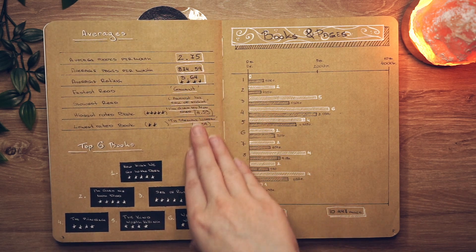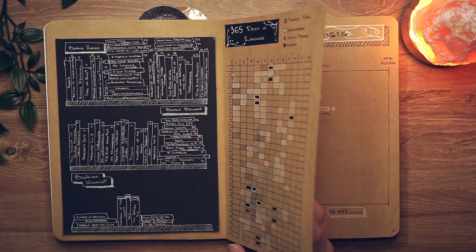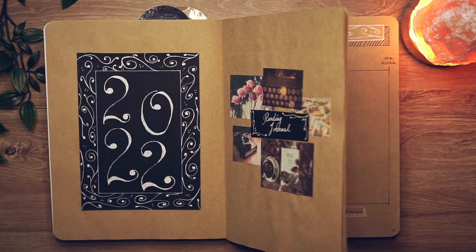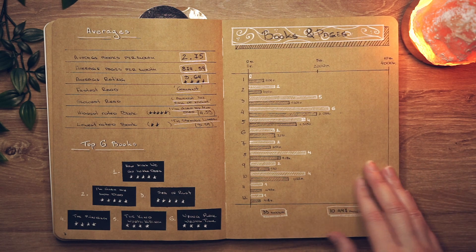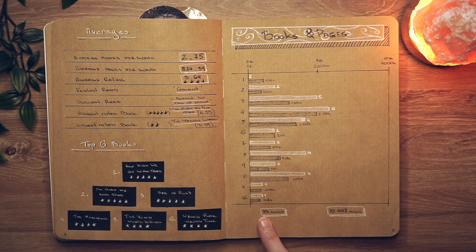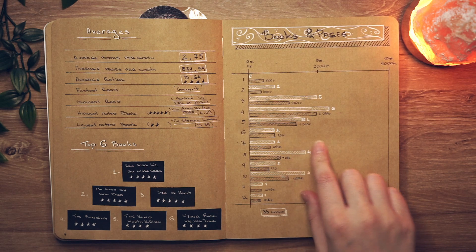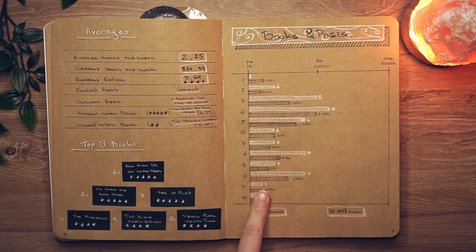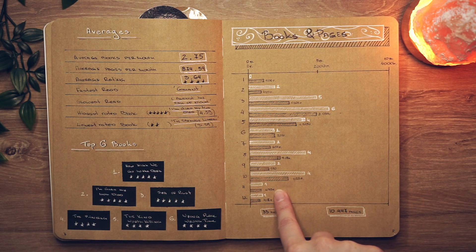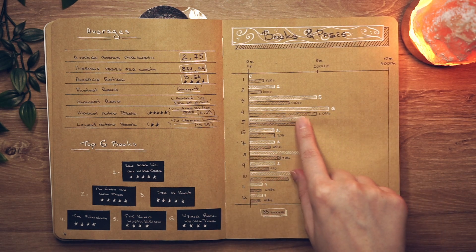On the next page I have my averages of the year, my top six books, and my books and pages for the year. I kept coming out with 33 books but I think I made a mistake somewhere, since my index shows 32 — but around 32 or 33 is what I read this year, plus 10,000 pages, which is awesome. I was having a very good reading month at the beginning of the year and kind of fell off after the middle, but still managed to keep pages relatively normal.